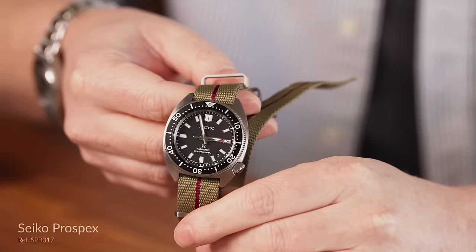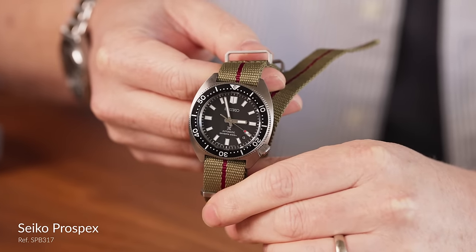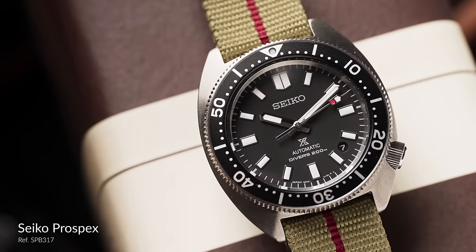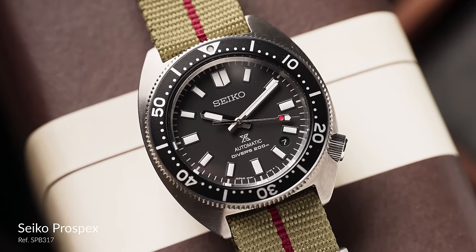Looking across the table, one I'm curious about is this Seiko — it's definitely where a lot of people start with dive watches and tool watches. What can you tell me about this one? Anybody with a penchant for dive watches probably has at least a few Seiko divers somewhere and has a history with something like the 7002 or the SKX007. This is an SPB317 that was just released a couple of years ago.